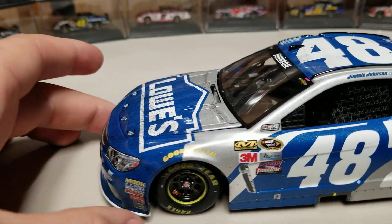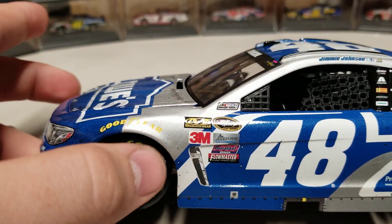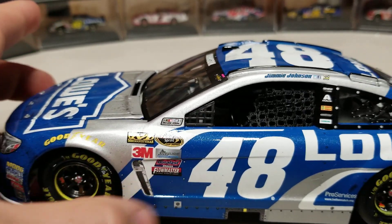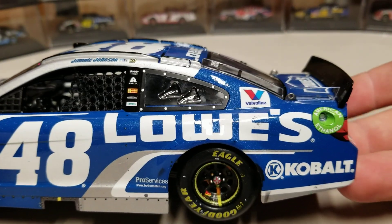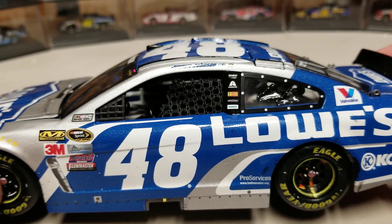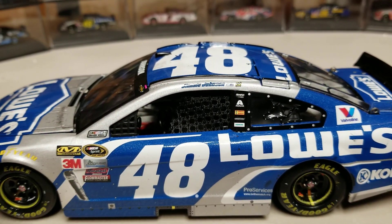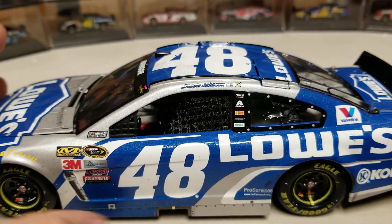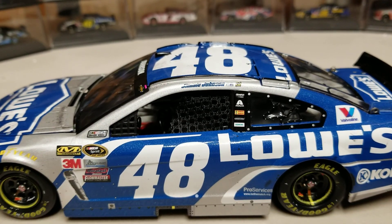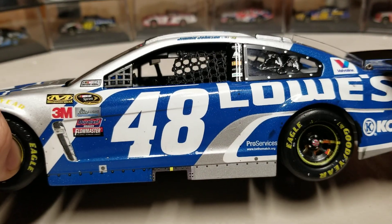Now let's take a look at the car. Starting on the left side, you can see the metallic blue on the hood transitioning to silver with a white streak, the white number 48, Lowe's Cobalt on the left rear corner, and Pro Service along the skirt with rivets running along there. Later in the year they changed the number color to yellow — later wins have yellow numbers while this Atlanta win is the only 2016 car with white numbers.